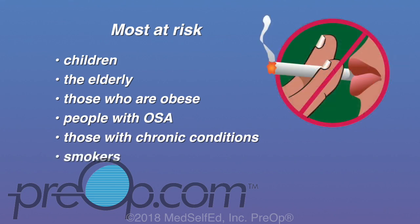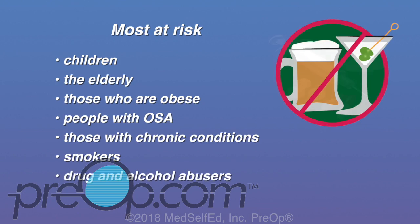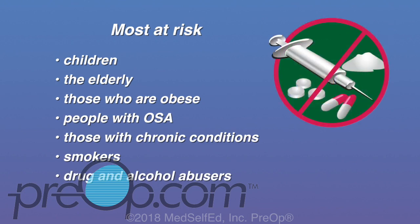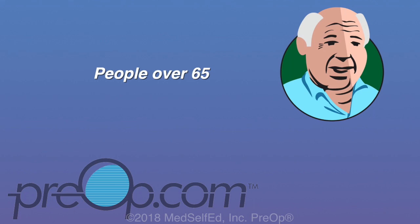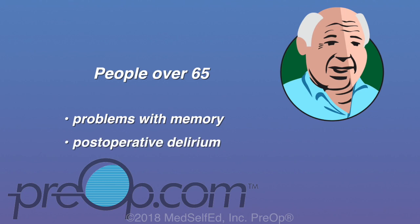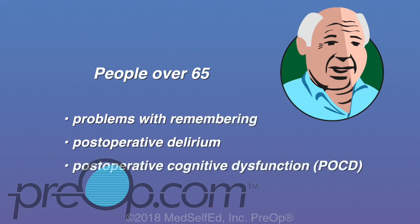People who smoke or abuse substances such as alcohol, pain relievers, or street drugs will have much more trouble recovering from anesthesia and face greater risk for complications. For those over 65, normal processes of aging increase the risk for different anesthesia side effects and complications — it can impact memory and thinking. A temporary condition called postoperative delirium can happen within a few days after surgery, and a more serious condition called postoperative cognitive dysfunction can cause more long-term thinking problems.